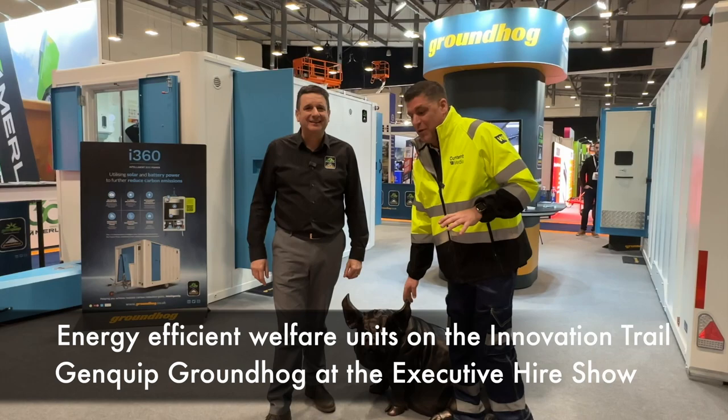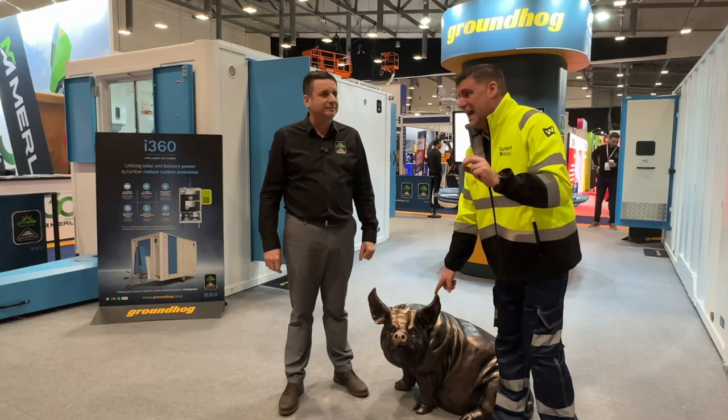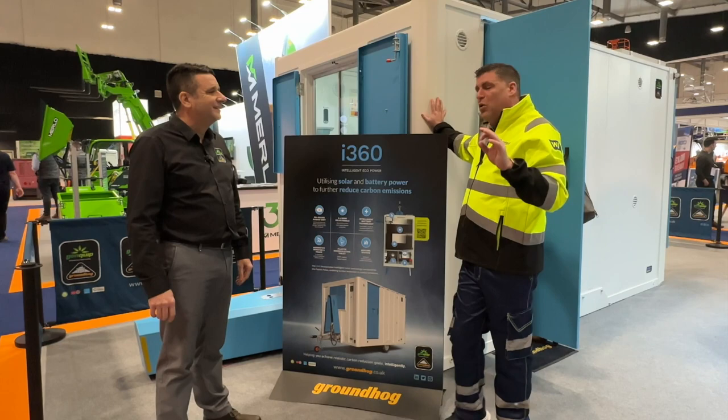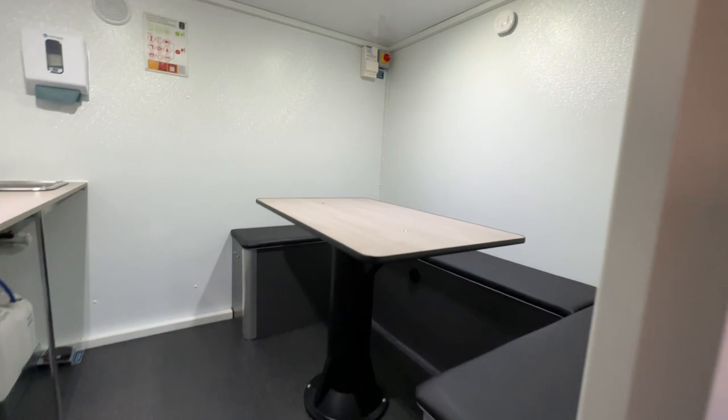Hi, I'm Peter Hennec and I'm here with Genquip Groundhog on the innovation trail at the Executive Hire Show. We're joined by Daisy, the club mascot, who is launching officially today the new i range. Peter, come over here - it's a whole new range from the business. The first thing that strikes me, not just the colouring - it looks pretty cool - but you've also changed some of the shapes. We've got curves here, windows in a different position.